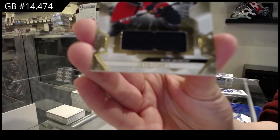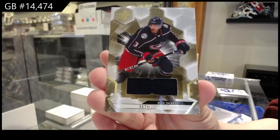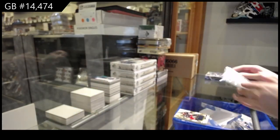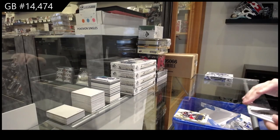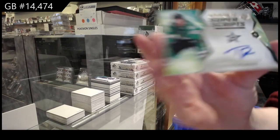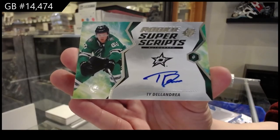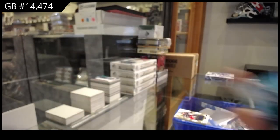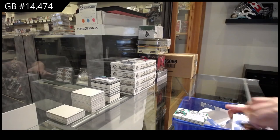Base jersey for Columbus of Seth Jones. Super Script rookie auto for the Dallas Stars of Ty DeLandria. All right, let's hope for some big last box mojo. Best of luck, everybody.